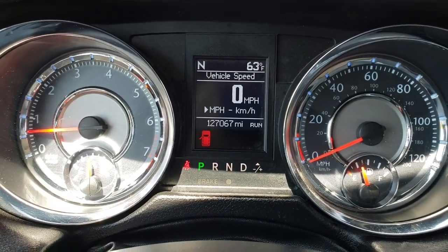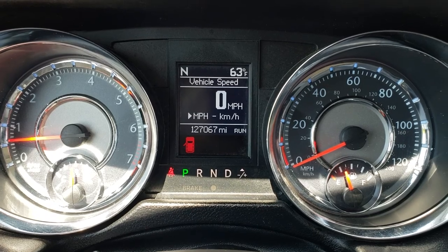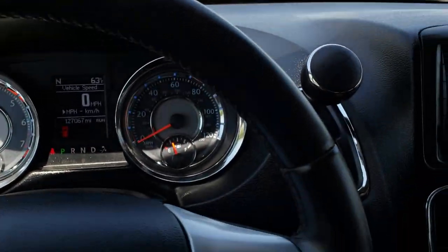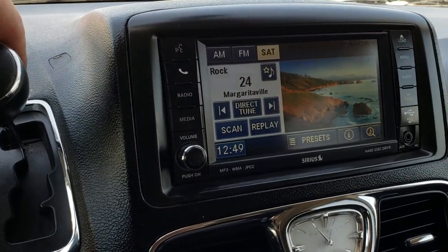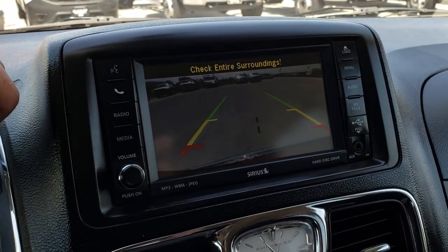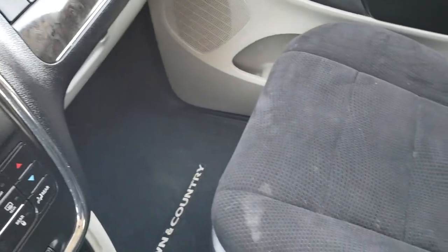This one has 127,067 miles. You get a compass and outside temperature display as well as a digital speedometer. Leather-wrapped steering wheel with information center controls on one side and cruise controls on the other. AM, FM, and Sirius satellite radio capabilities on this van. You also have a hard drive in here and this is where your backup camera shows up. Dual climate control as well as rear air controls.